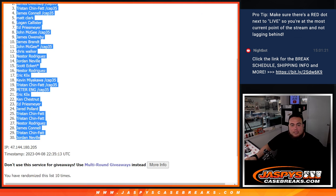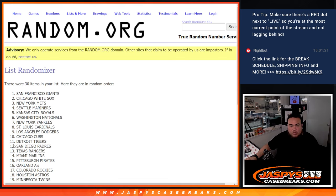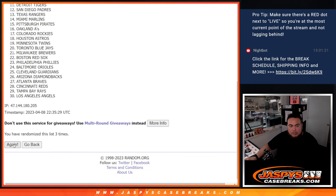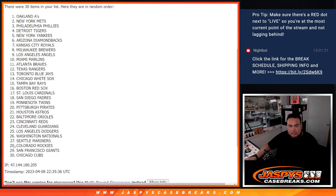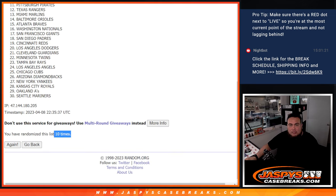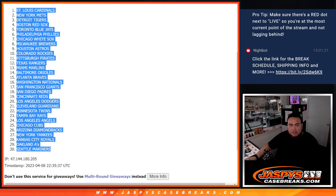Ten times again, counting through. Ten, ten, ten — Cardinals down to the Seattle Mariners.